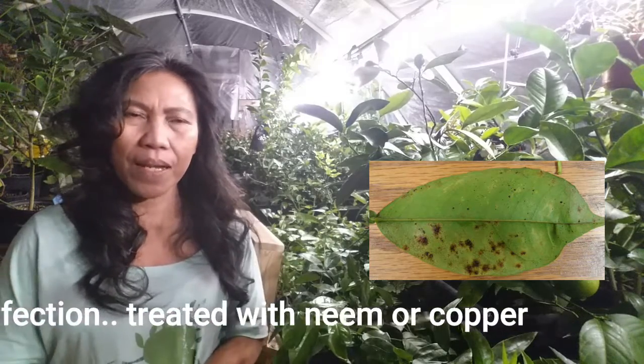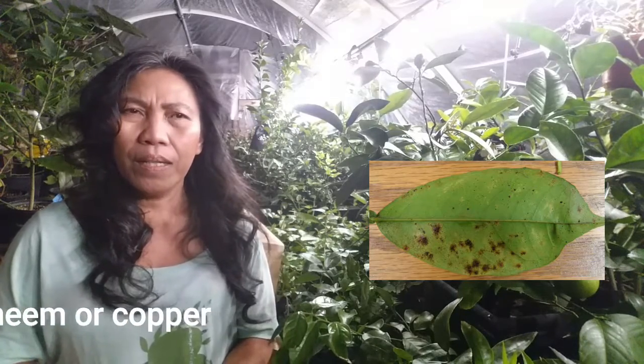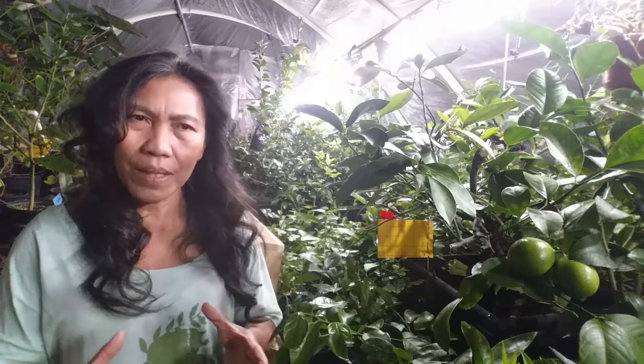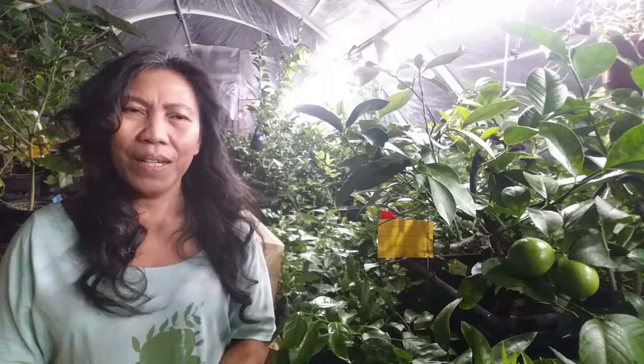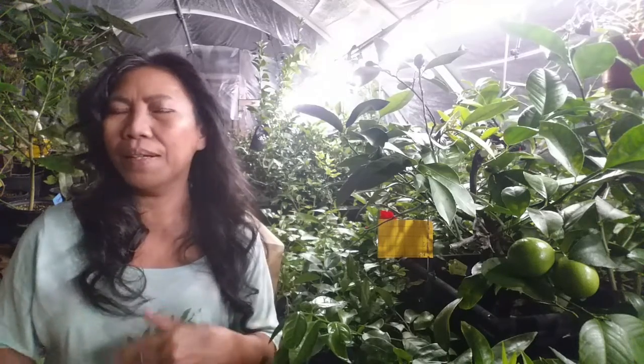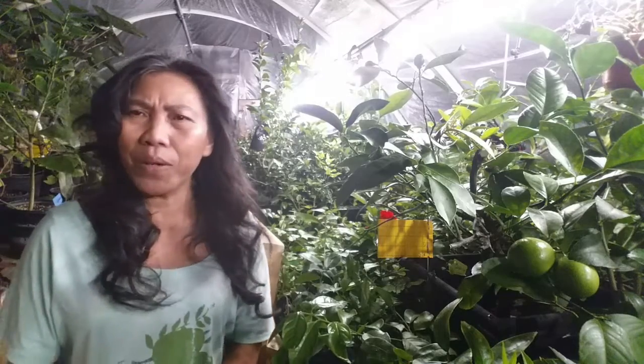I controlled greasy spot by spraying with neem, applying it about seven times. If your citrus has greasy spot, you must remove the infected leaves because they won't recover once the yellowing and lesions appear. Bag the removed leaves so you don't spread the pathogen. Quarantine your citrus and strip all infected material during an infestation to protect future growing plants.